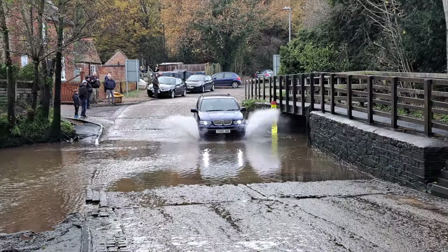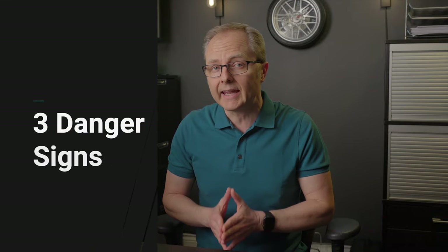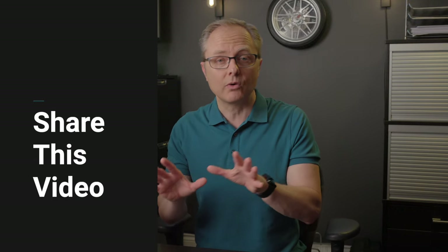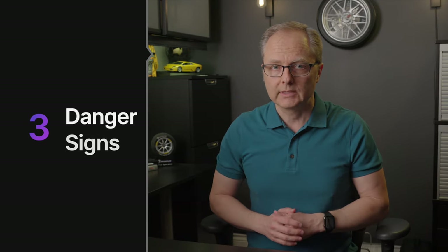Rupture, hydroplaning, trouble braking, loss of control — these are just a few of the reasons why you should replace your tires if you see any of the three danger signs we're going to discuss here today. And if you have a friend or family member who needs to hear this, please consider sharing this video with them so they can protect themselves as well.